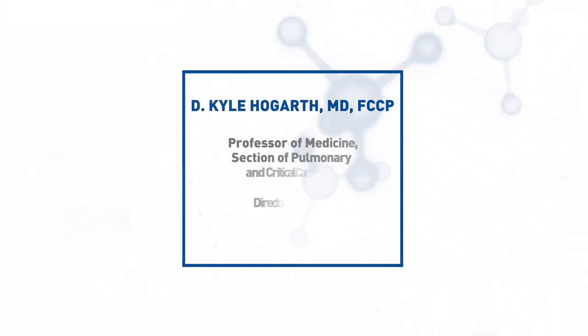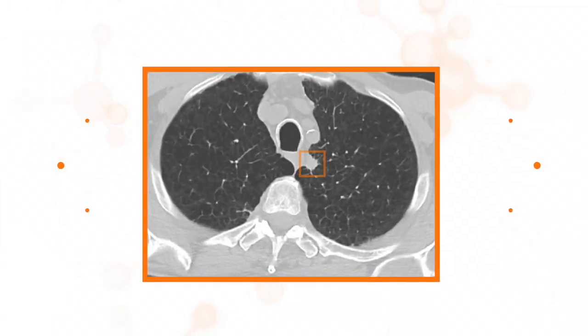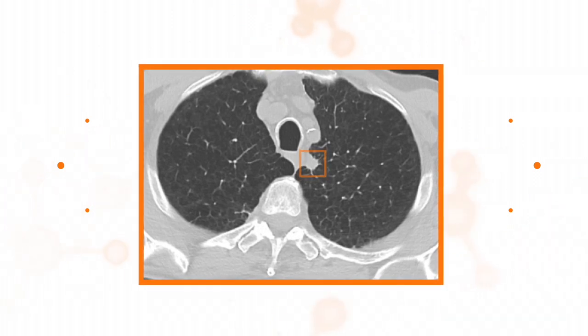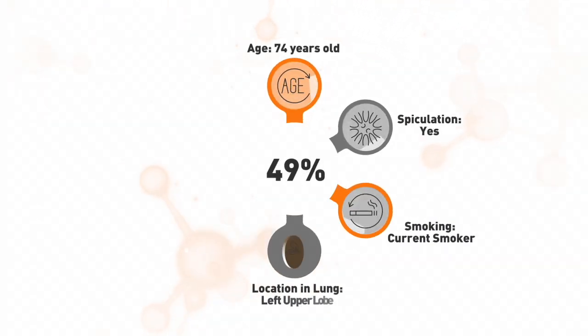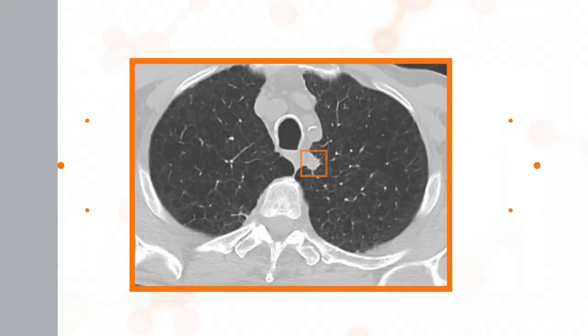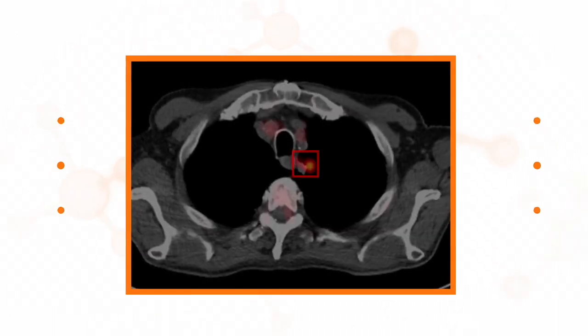Another recent case study from Dr. Kyle Hogarth demonstrates how the Notify XL2 test can help avoid invasive procedures on benign nodules by identifying those with a lower risk of malignancy than indicated by traditional clinical factors alone. A CT scan of a 74-year-old male with severe COPD being evaluated for bronchoscopic lung volume reduction and valve placement revealed a speculated 10-millimeter nodule in the medial aspect of the left upper lobe with a pre-test risk of malignancy of 49%. Subsequent PET CT showed an SUV of 7.0, concerning for primary lung malignancy.